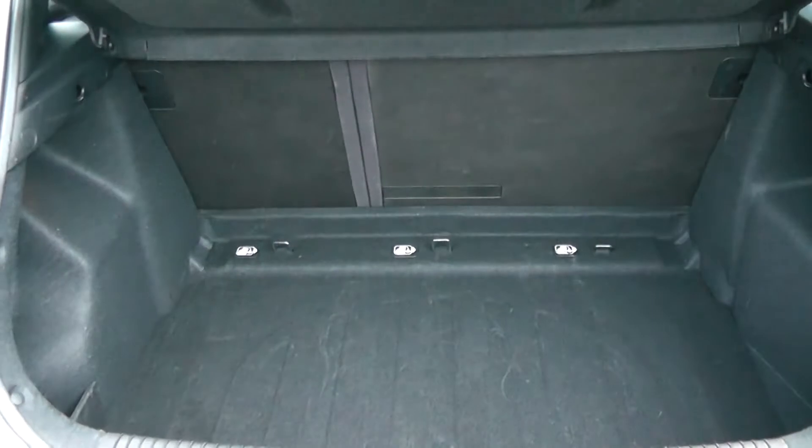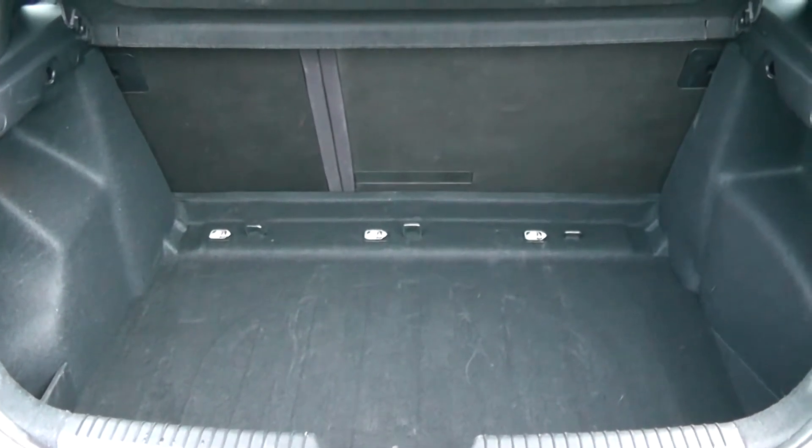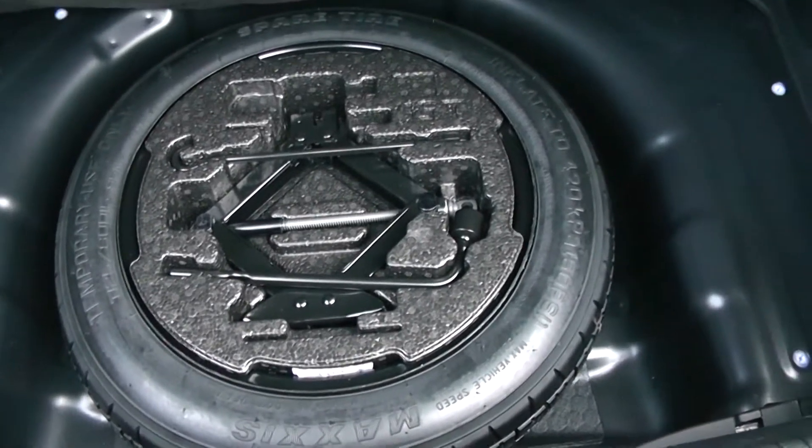Going to go inside now, starting with the boot. Decent sized boot space there with a 60/40 rear seat split in the eventuality you need to pop the seats down to accommodate some extra luggage. Courtesy interior light to the left hand side and additional storage underneath with a full size spare.